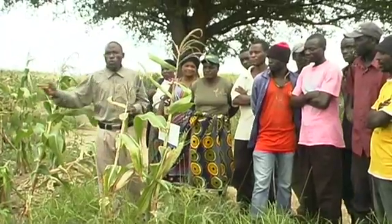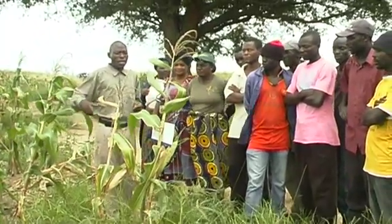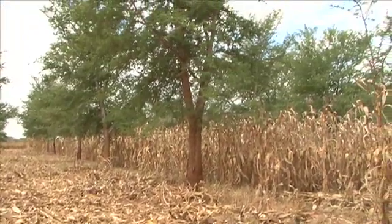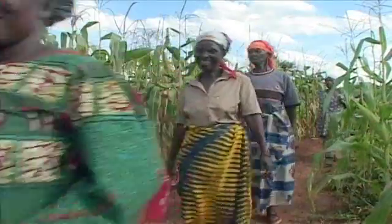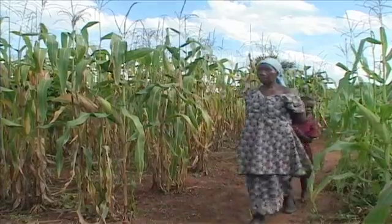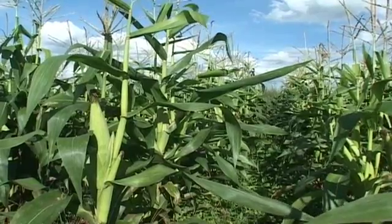The smallholder farmers in Zambia are feeding the nation, and at the same time keeping their land healthy and productive. And for Mrs. Mamba, like thousands of others, the choice is simple — it's conservation agriculture.